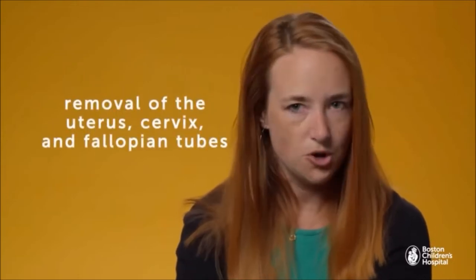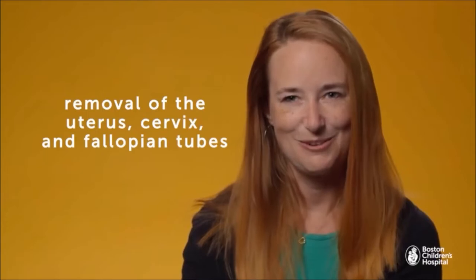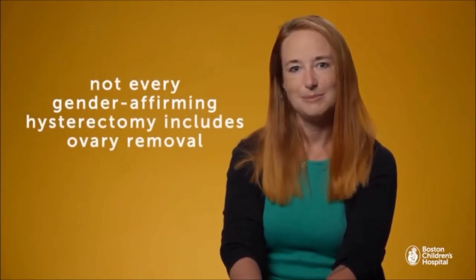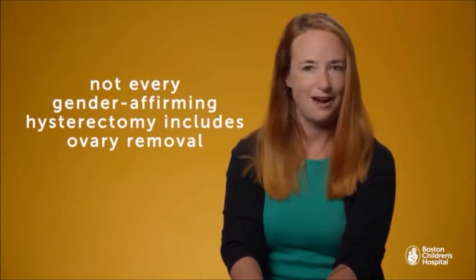A gender-affirming hysterectomy is very similar to most hysterectomies that occur. A hysterectomy itself is the removal of the uterus, the cervix — which is the opening of the uterus — and the fallopian tubes, which are attached to the sides of the uterus. Some gender-affirming hysterectomies will also include the removal of the ovaries, but that's technically a separate procedure called a bilateral oophorectomy, and not every gender-affirming hysterectomy includes that.